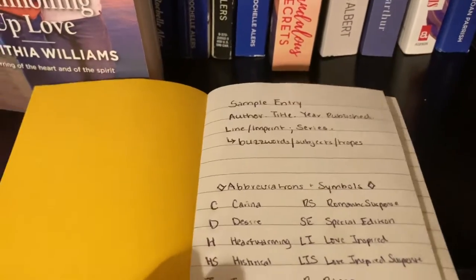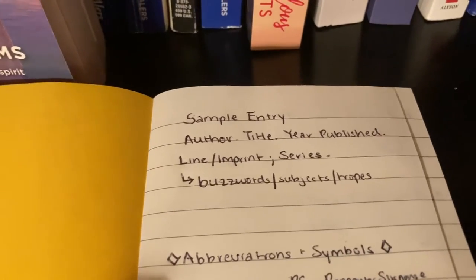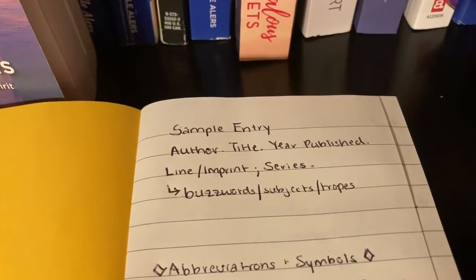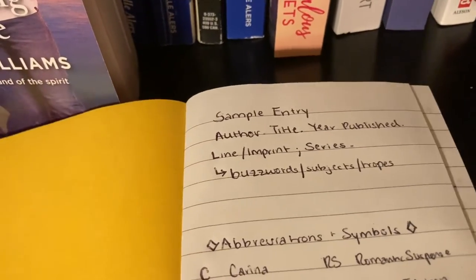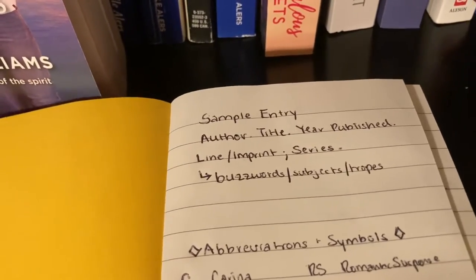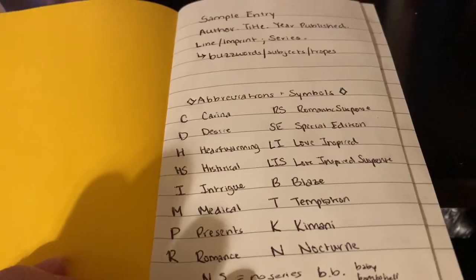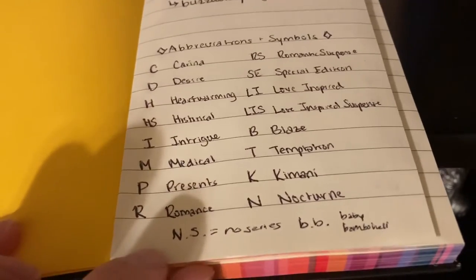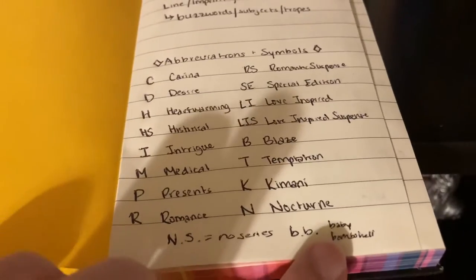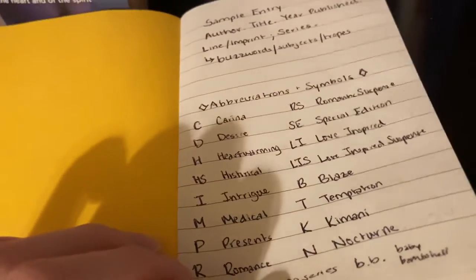Opening to the first page here, I've got a little sample entry. This is the information that I wanted to include for each book — of course the author, title, and the year it was published, the line or the imprint, as well as if it is part of a miniseries, and then I also wanted to include just a couple of buzzwords, subjects, tropes. I've also got some abbreviations here for the different Harlequin imprints and lines, and then a couple of common tropes — baby bombshell, and 'no series' for ones that are not part of a miniseries.